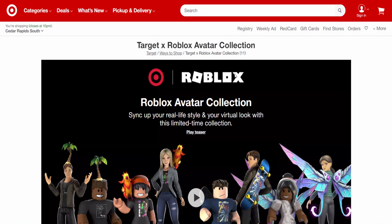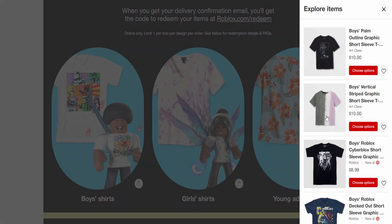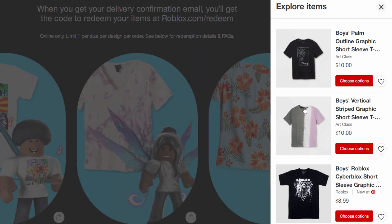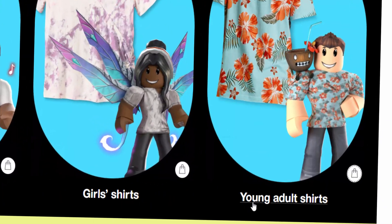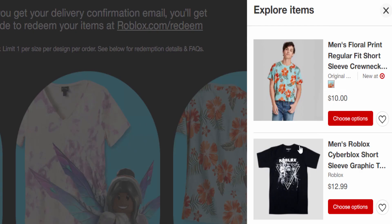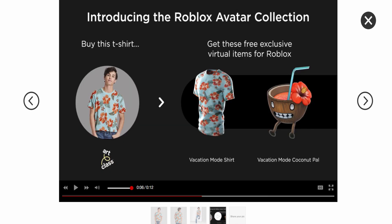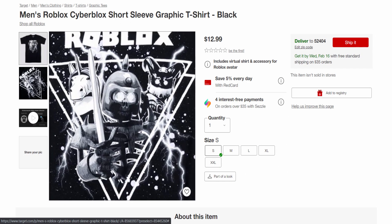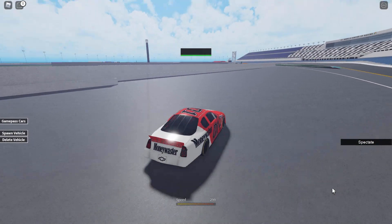These shirts are only available in America. They're on Target's website and most of these designs look kind of horrible. They're pretty cheap though - like ten dollars each, which is really not too bad. A couple of them are okay. There are also girl shirts and young adult shirts - it's unusual for a clothing company to call them 'young adult' instead of just 'adult.' As you can see, you buy a shirt, redeem the code, get the shirt on your Roblox avatar, and also get the accessory.